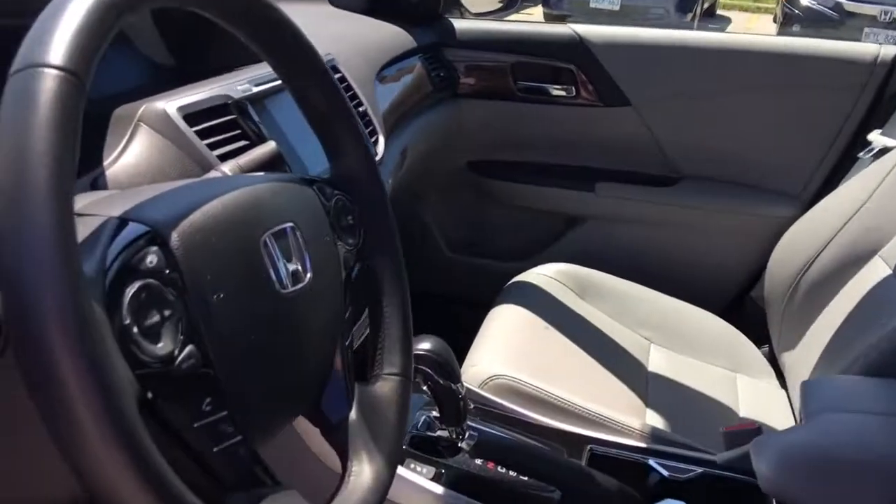We've also got adjustable height seat belts and a tilt and telescopic leather-wrapped steering wheel.